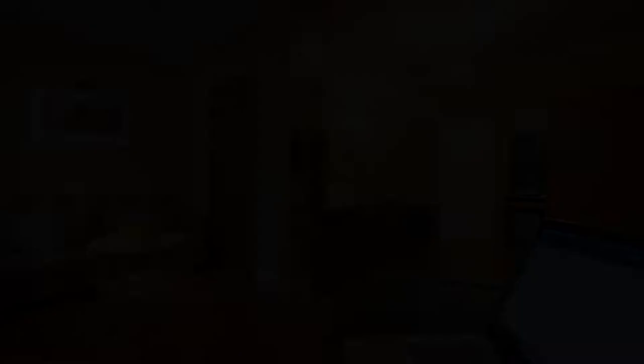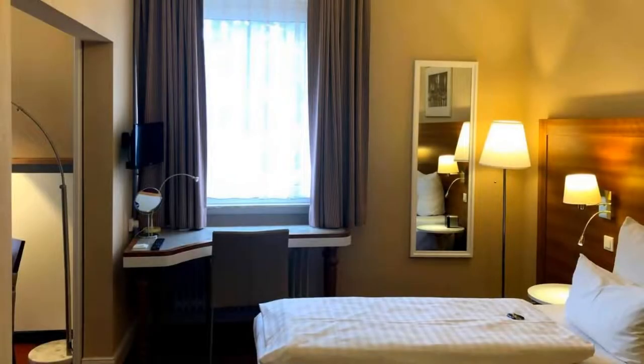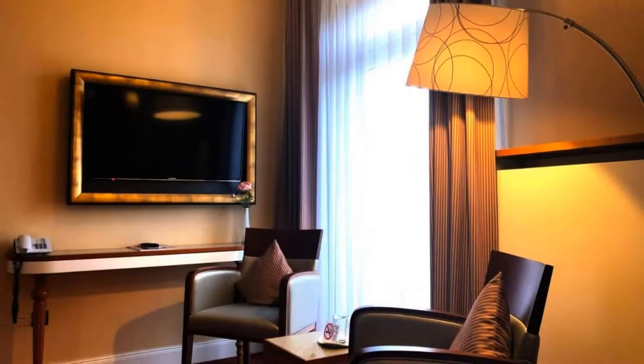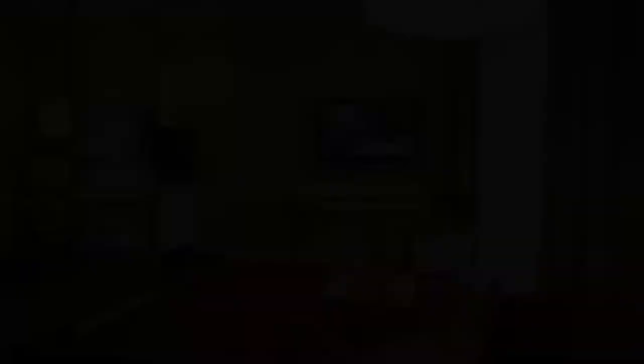The location of the hotel is excellent and guests love walking around the neighborhood. There are 4 types of rooms available on booking.com. You can book online and enjoy it, and you can see more than 1000 reviews of this hotel on booking.com.